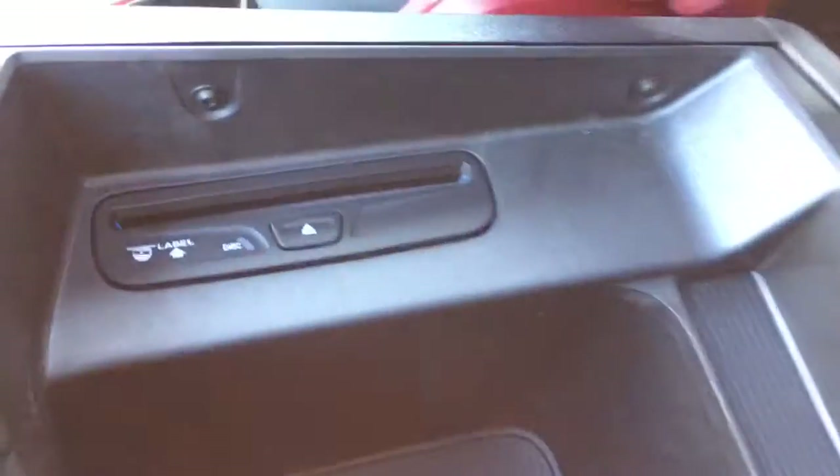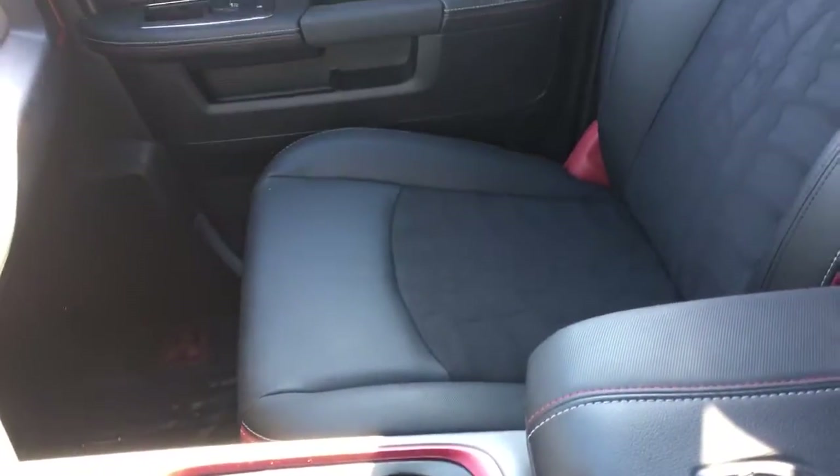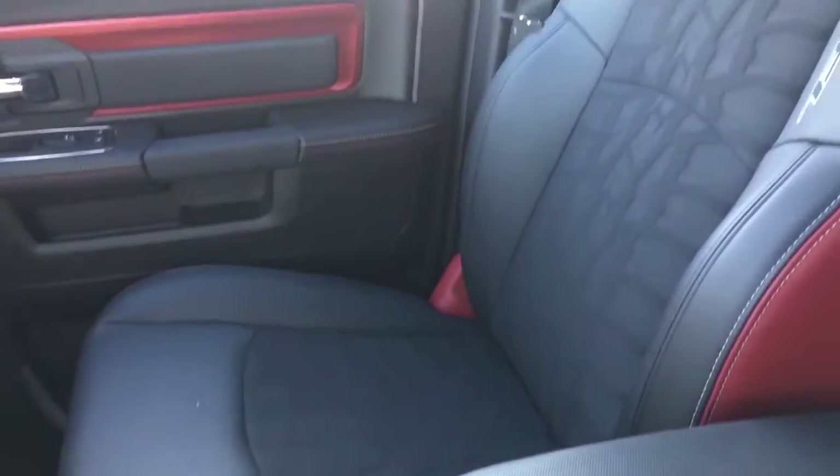Up in the center we have a dual-level center console, with a place for your change, two USBs, and an auxiliary port with a little runner for your cord so it doesn't get pinched when you close it. The second level has a nice deep pocket for larger items and a place for a disc. Gorgeous custom interior — everyone is comfortable in the same seats as you, and very safe with passenger sensing airbags and many more safety and security features throughout the entire vehicle.